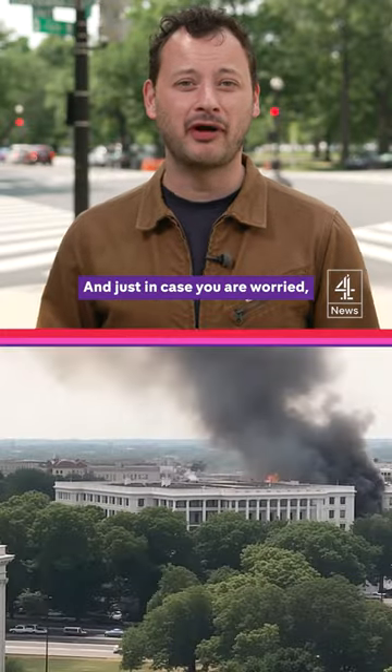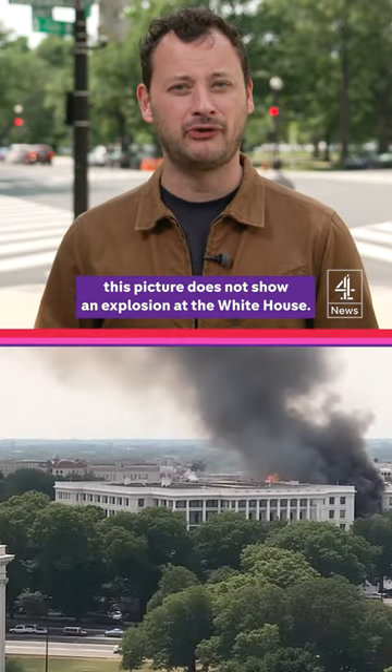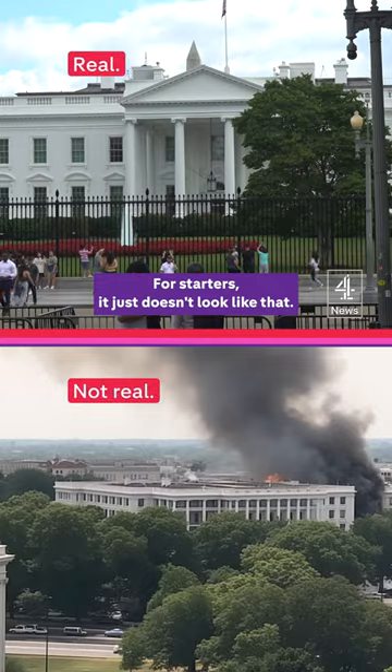And just in case you were worried, this picture does not show an explosion at the White House. For starters, it just doesn't look like that.